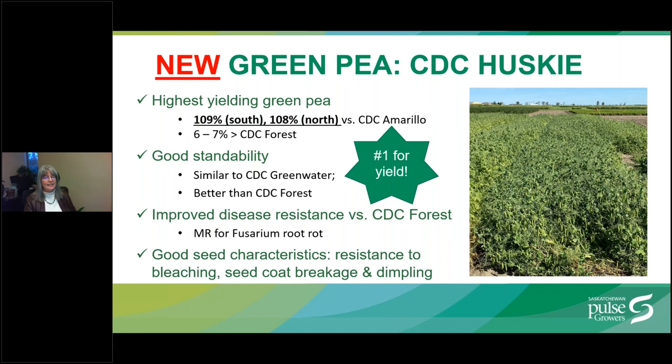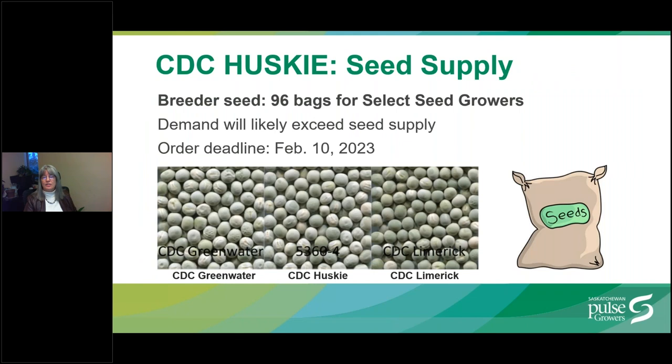The exciting new release available to select seed growers this spring is the green pea CDC Husky. This is the highest yielding green pea, yielding 109% in the south and 108% in the north versus the yellow pea check CDC Amarillo — a 6-7% yield increase versus CDC Forest. It has good standability, better than CDC Forest, and improved disease resistance rated moderately resistant to Fusarium root rot. It also has good seed characteristics. There are only 96 bags of breeder seed available, so please get your orders in before the February 10th deadline.